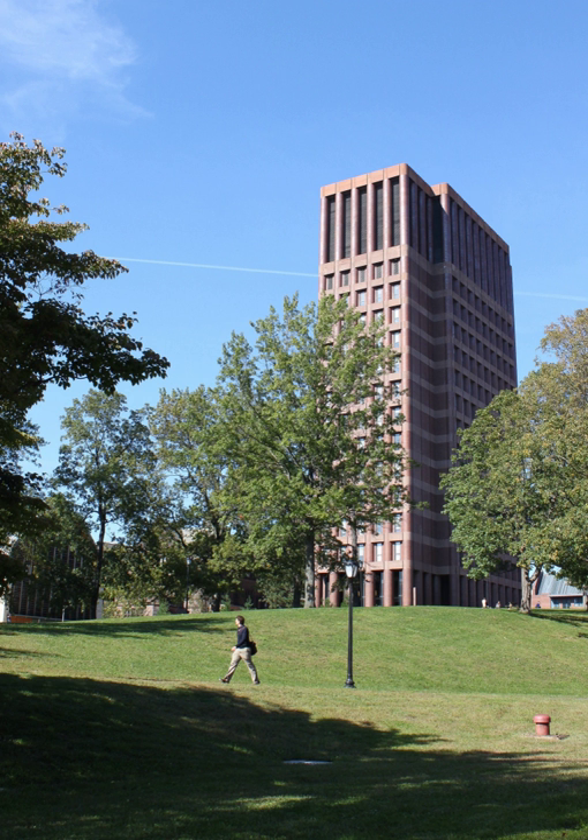Hill House commissioned a secluded mansion, known by the same name and designed by Ithiel Town, at the present-day site of Klein Biology Tower. After Sachem's Wood was completed in 1828, surrounding lots were developed into revivalist mansions, but the large Hill House tract remained an undivided estate.